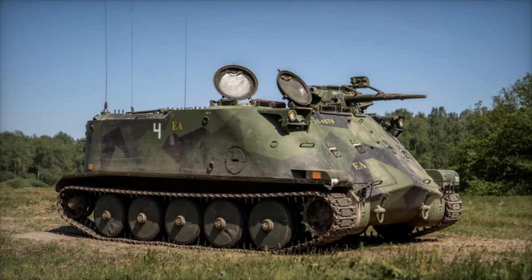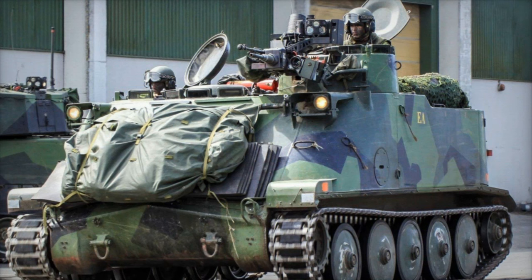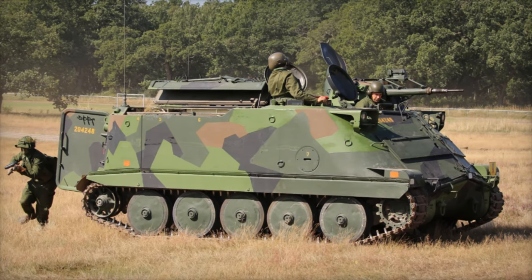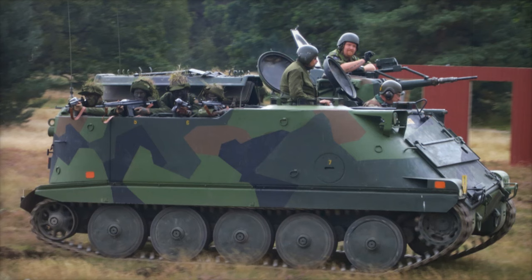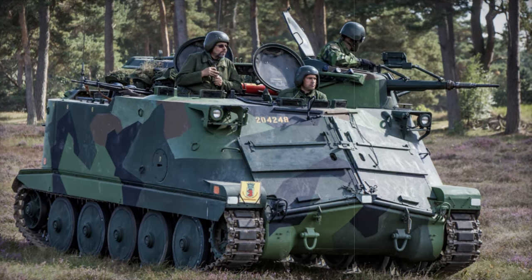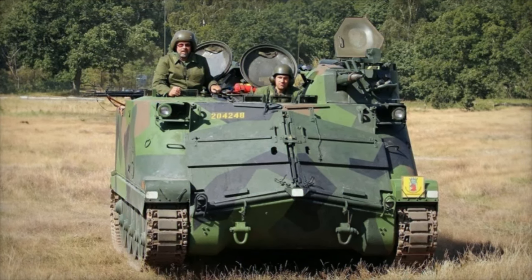The shipment of PBV-302 APCs reflects Sweden's continued commitment to supporting Ukraine's defense against Russian aggression. As Sweden replenishes its own military stocks, it ensures that its support to Ukraine does not come at the expense of its own national security. This long-term partnership underscores the importance of international solidarity in the face of ongoing conflict. The PBV-302 APCs will likely be integrated into Ukrainian military formations in the coming months, enhancing Ukraine's ground combat readiness and providing invaluable support in both defensive and offensive operations.